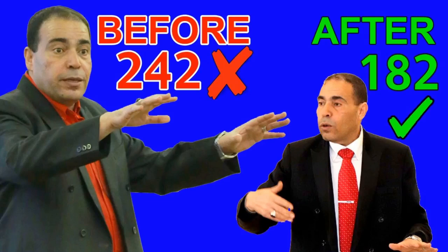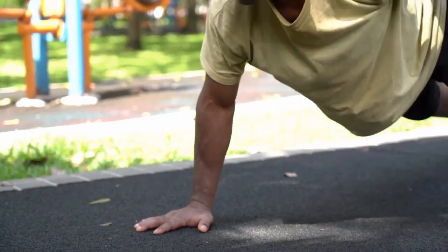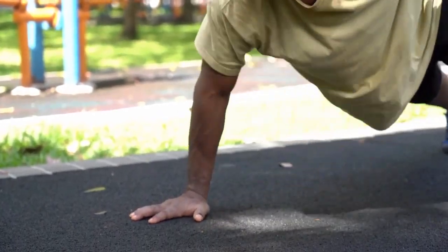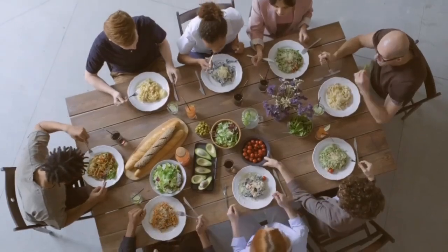My body weight used to be 110 kilograms. Within three months, I dropped 27 kilograms. And since then until now, as you can see, my weight is 83 kilograms, which is the ideal weight. You will understand how amazing your body is, and you will learn to master your health, stay healthy naturally, and have a quality life.